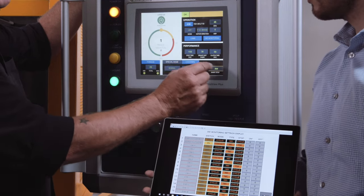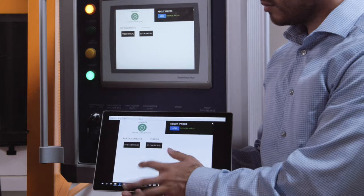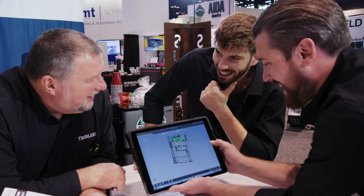Connect your iPress Hydro system to your enterprise network to monitor operations on any tablet or mobile device from anywhere in the world.